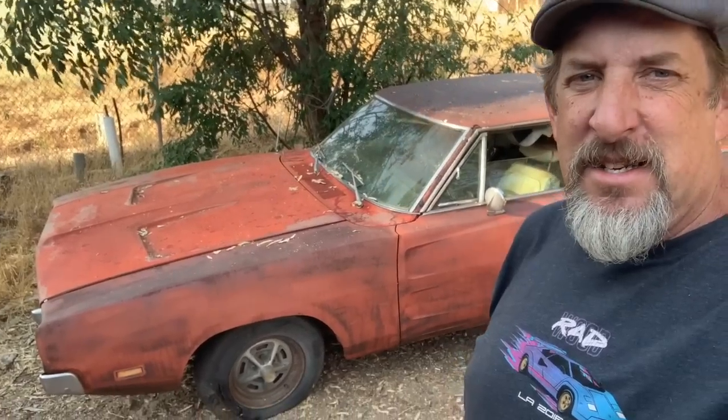Hey, this is Randy with Carkeology and today's adventure is this one — the 1969 Dodge Charger RT 440. We're gonna dig all the crap out of it, check all the numbers on it, and see what it's all about.